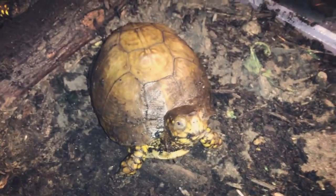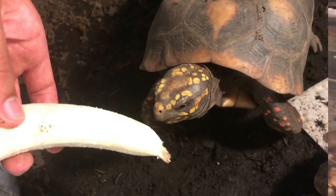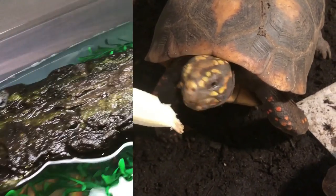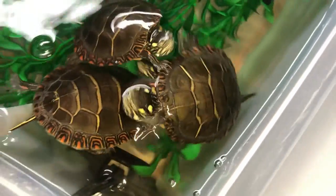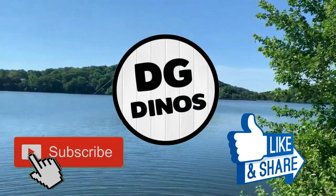Alright guys, so that was just a quick little update video. I wanted to show you guys me feeding the box turtles really quick — they love bananas. I'll feed them bananas at least once a week, and then some greens, some protein, a lot of worms, maybe even shrimp. If you're new to the channel, subscribe, and I'll see you guys on the next video. Bye.